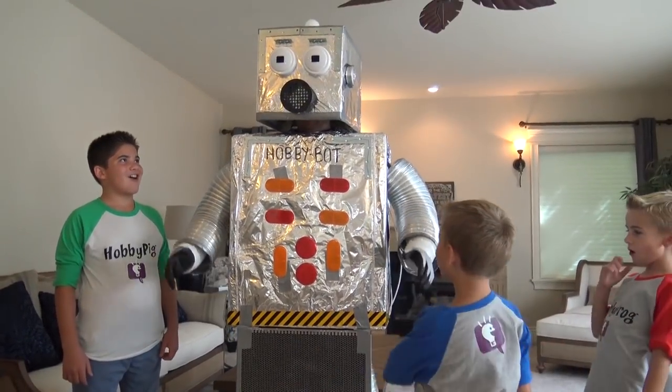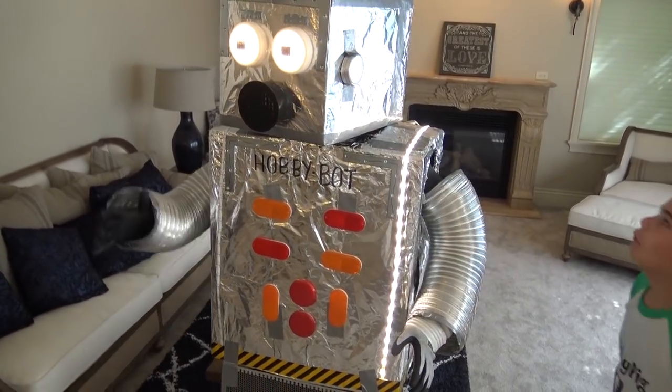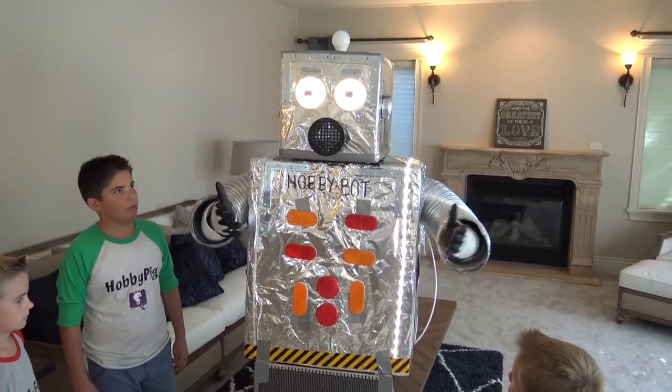Whoa! Hi, I'm Hobby Butt. Whoa! How may I serve the Hobby Kids?